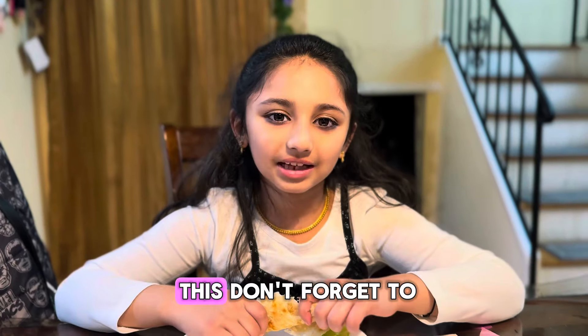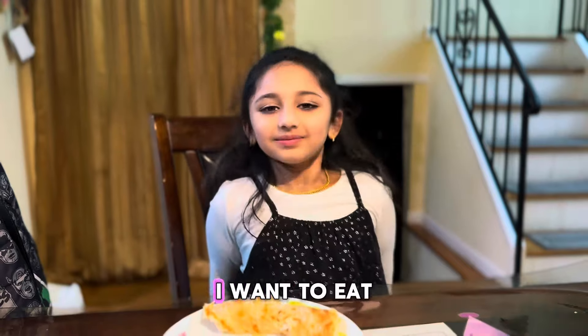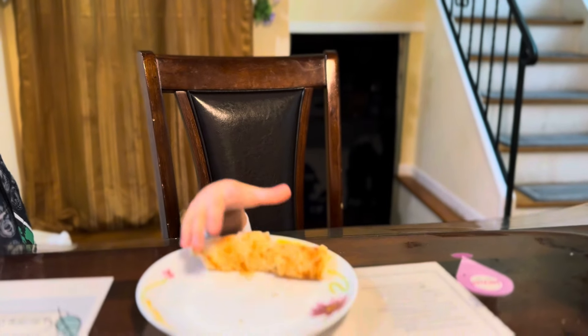Guys, I want to finish this. Don't forget to like, share, and subscribe. Bye, I want to eat. Bye! Thank you.